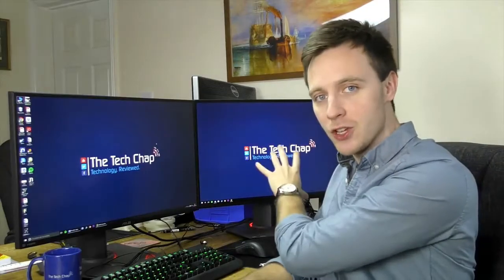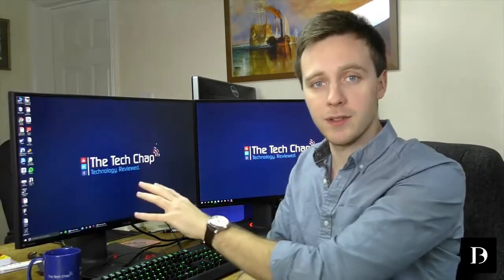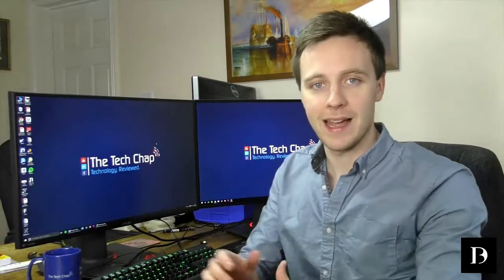This is the PG278Q and the PG279Q. They're both 27 inches, 2560 by 1440, and support high refresh rates — 144 and 165Hz respectively — and they both support G-Sync and NVIDIA 3D Vision.